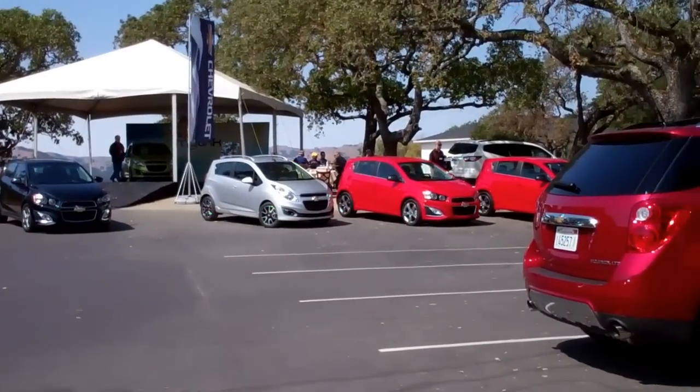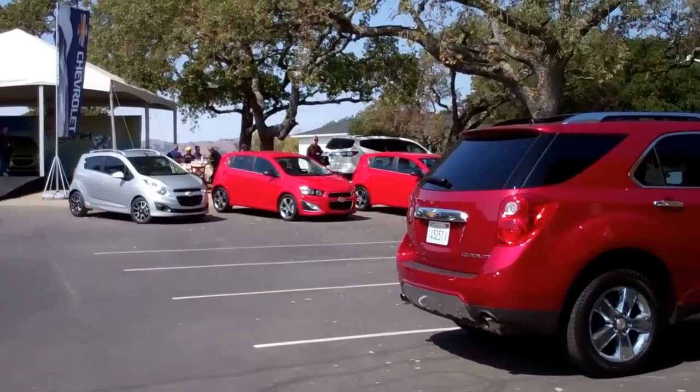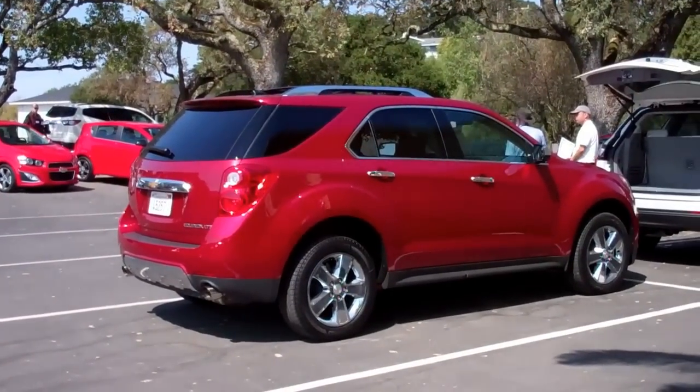All these are cool looking cars. Chevrolet's got 13 new models coming out in the next year, so we're going to be doing a lot of Chevy business.